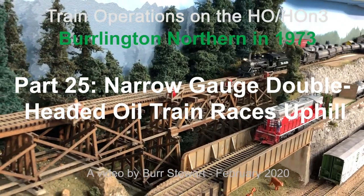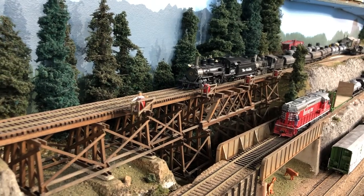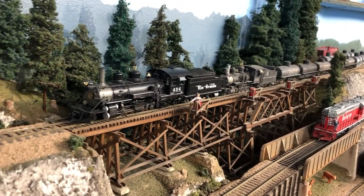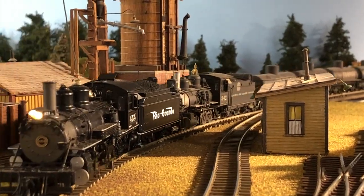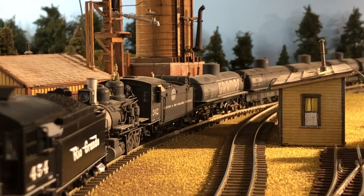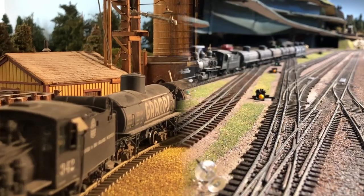Hang on for a quick ride uphill on a double-headed oil extra here on the narrow-gauge branch of the Burlington Northern, a model railroad set in 1973 in the Seattle region. I'm your host, Bruce Stewart, and welcome to Part 25 of my continuing series of operations videos.